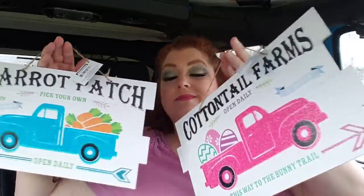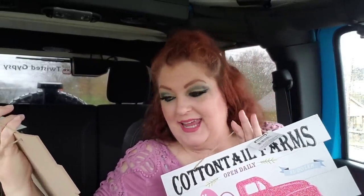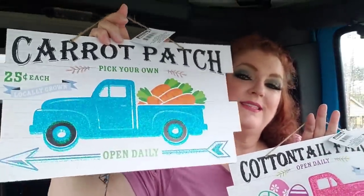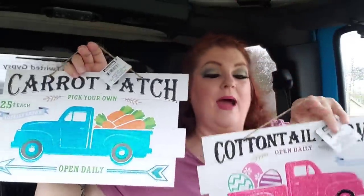I got some signs here. I found these two right here which I love — you gotta love them because they're the truck. This one says Carrot Patch, Pick Your Own, 25 cents each, Locally Grown, Open Daily. The truck is super sparkly. And then this one: Cottontail Farms, Open Daily, One Dollar a Dozen, This Way to the Bunny Trail — so I guess it's a dozen eggs. The pink truck is super sparkly. How cute.